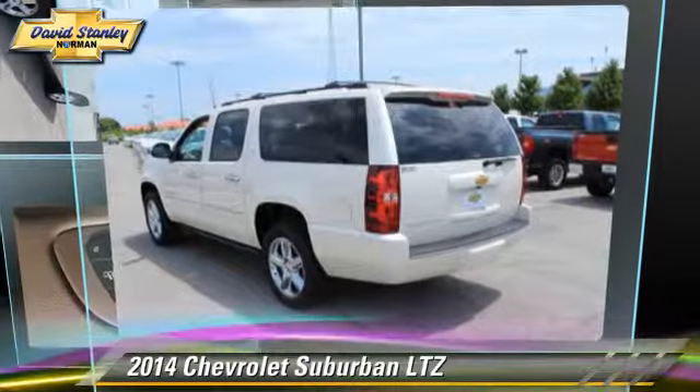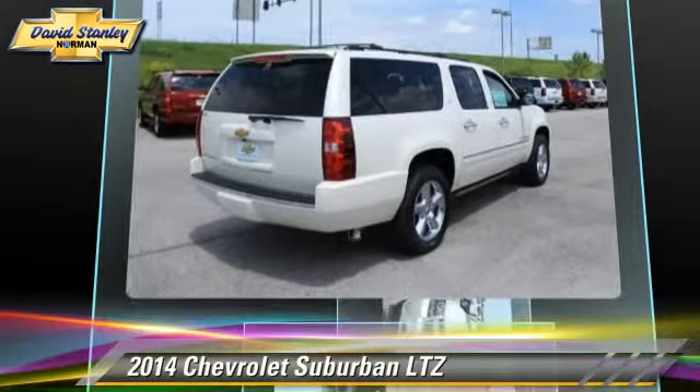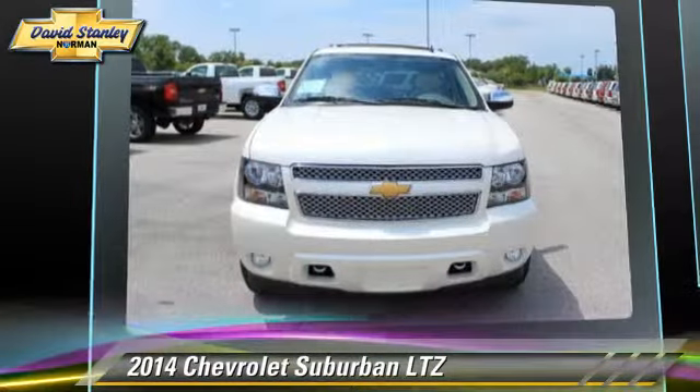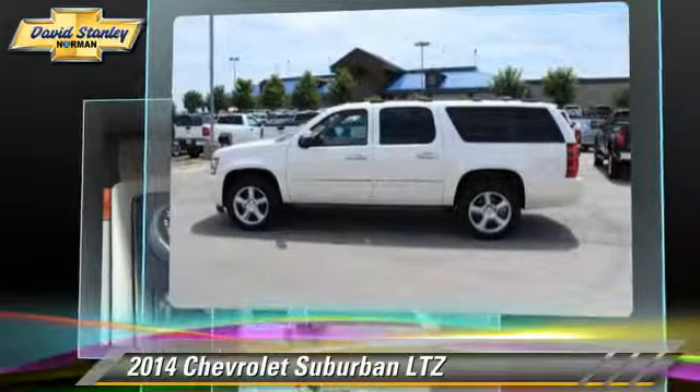Powered by a 5.3 liter V8 engine with a 6-speed automatic transmission, this vehicle is well equipped. This Chevrolet features heated power mirrors, premium sound, and four-wheel drive.